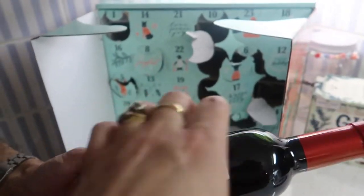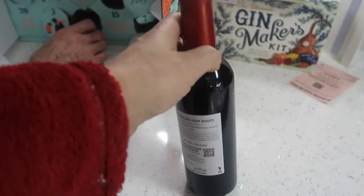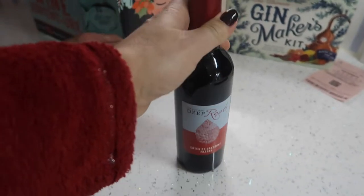So that's the advent calendars done. Remember if you would like to see more videos, I'm going to link one here. And if you're not already subscribed, just press right here.